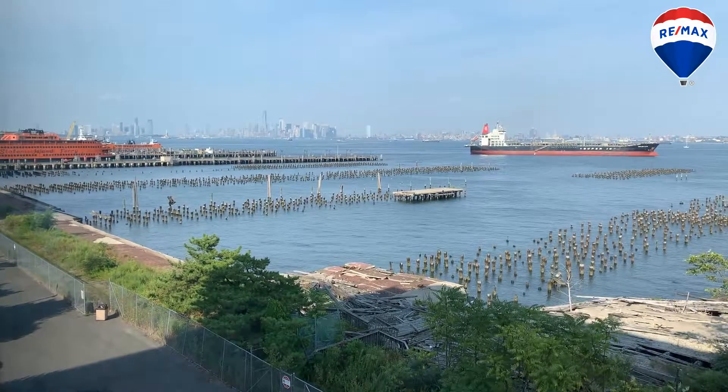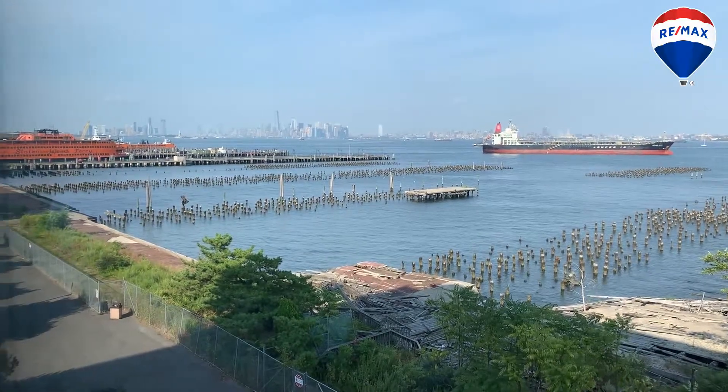How beautiful is this view of Manhattan and the harbor from the Statue of Liberty to the Verrazano Bridge. Lucky for you, 10 Bay Street Landing just opened up. This is a two-unit loft apartment, two bedrooms, two bathrooms, two designated parking spots. Call me today to view this stunning home — these views can be yours every day.